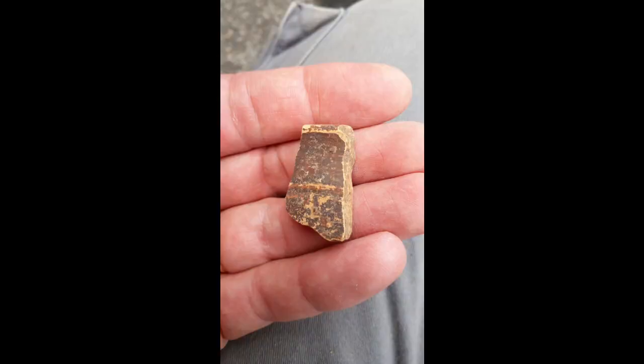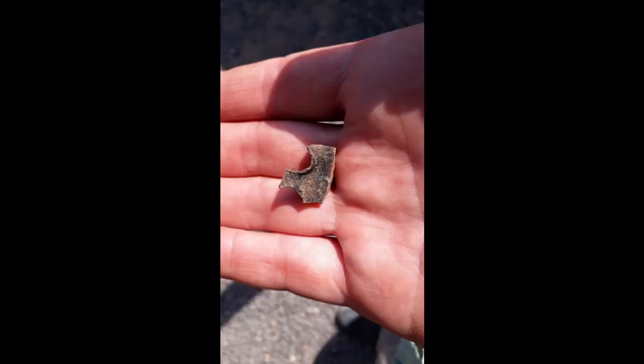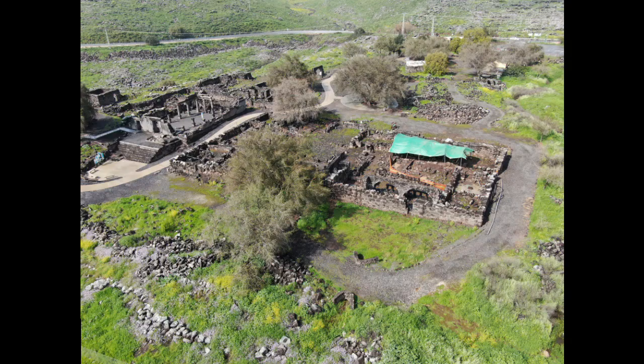Here and there, artifacts from the 1st century CE — the time of Jesus — appear, such as a tiny fragment of an oil lamp of the Herodian type, the Jewish oil lamp of this period. This is the time when Jesus visited Korazim and preached here. Is the synagogue from the 1st century, the time of Jesus, waiting for us under the latest synagogue?